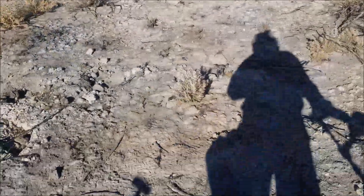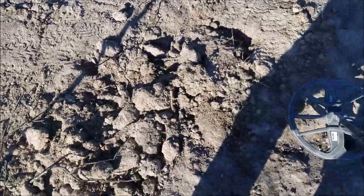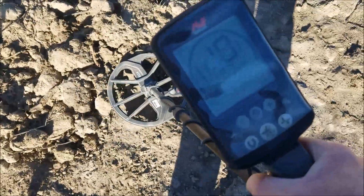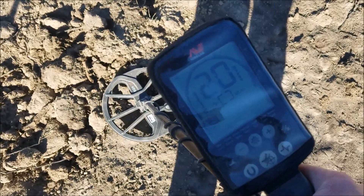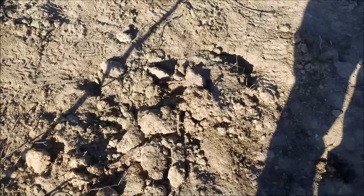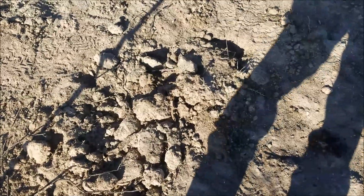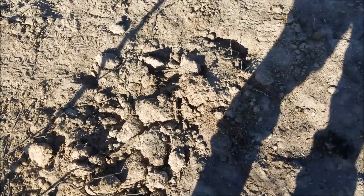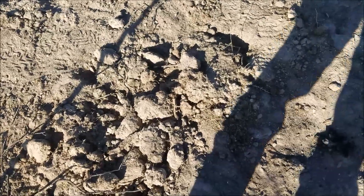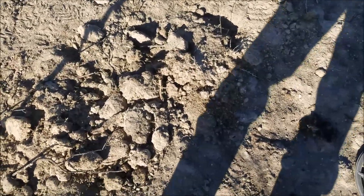I dug a couple of pea caps and now I've got this other signal here, in that same two-foot area I pulled the kepi button, the camp lead, and the number 5 out of. So we got another one there.